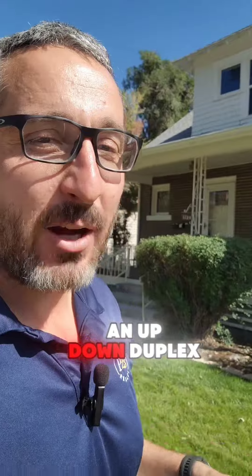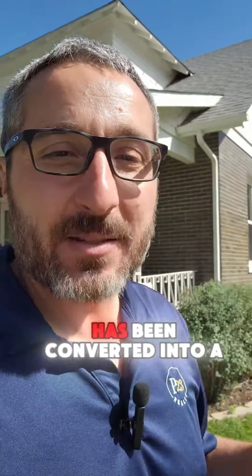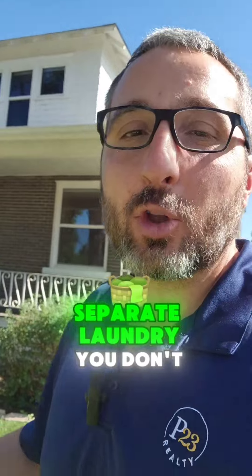Now, this property is an up-down duplex. What does that mean? The basement has been converted into a full apartment with a separate entrance, separate kitchen, and separate laundry.